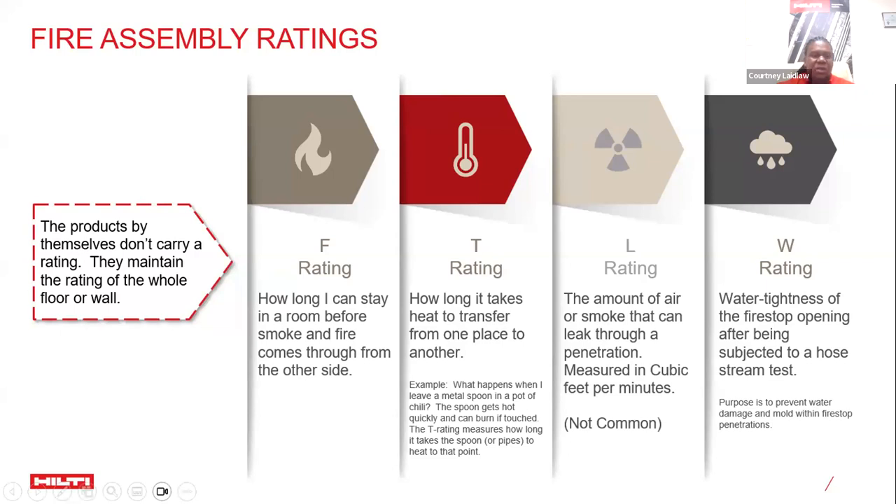It's important to note that the F rating is not given to an individual product — no individual product gives you a particular rating. It's the assembly, the floor, or the wall that the fire stop product works within that gets the rating. Hilti encourages all interested parties to understand that they don't sell individual products but rather an entire system for the fire performance you desire.